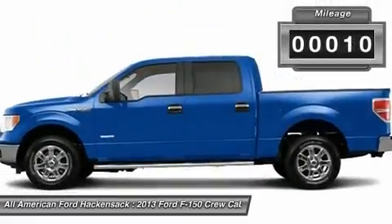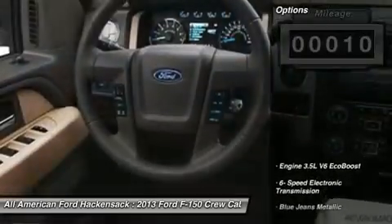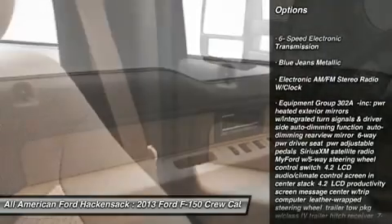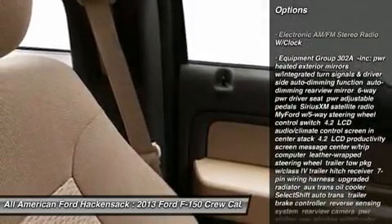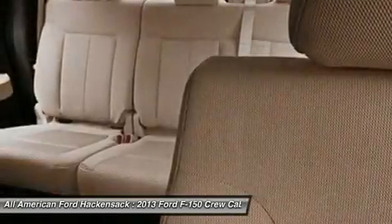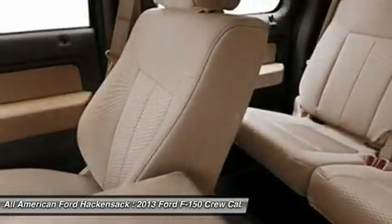This vehicle has less than 100 miles. Here are some of this vehicle's great options: anti-lock braking system, traction control, stability control, steering wheel audio controls, air conditioning, adjustable steering wheel, power steering, floor mats, keyless entry, cruise control.